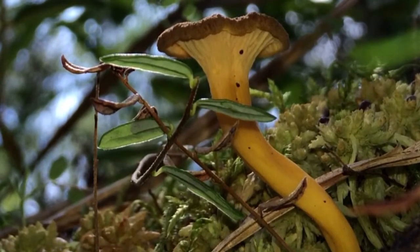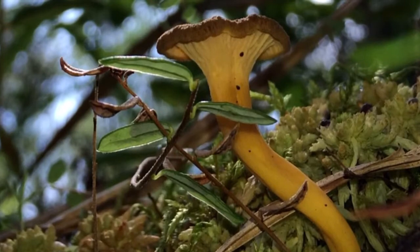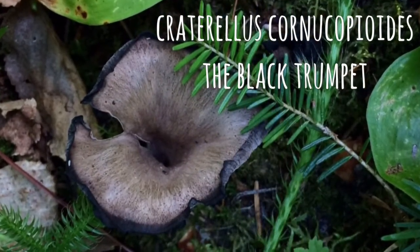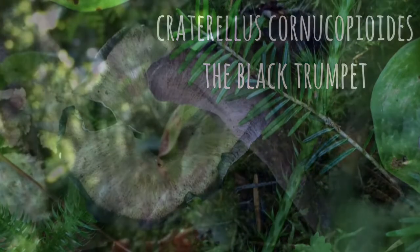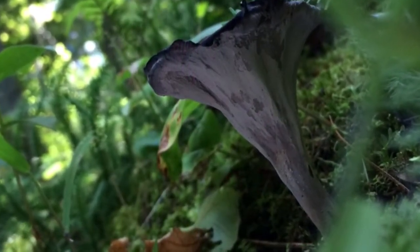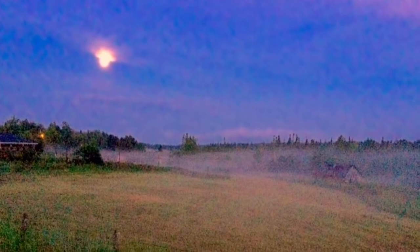Although a small mushroom, they can be quite plentiful when you find a good patch. Craterellus cornucopioides, the black trumpet, is for the beginner level forager and has no look-alikes. The black trumpet is hollow throughout and has a smooth underside. Also known as trompette de mort, it has a very earthy flavor and aroma and is highly prized among chefs for its culinary value.